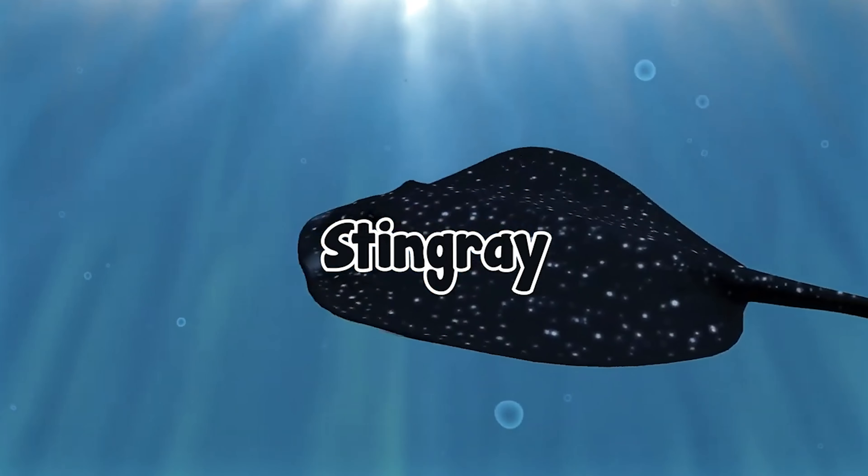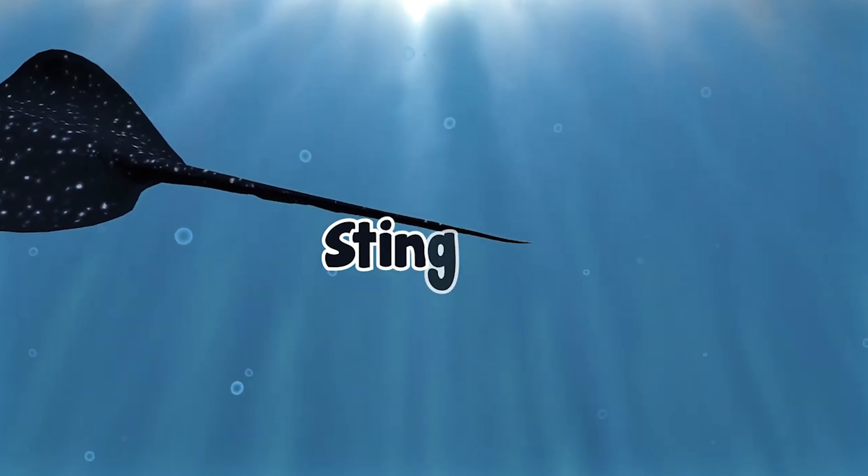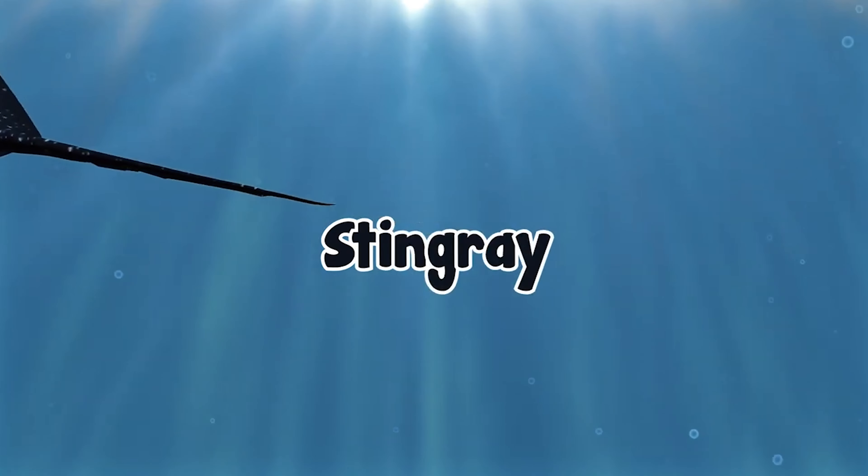This is a stingray. S-T-I-N-G-R-A-Y, stingray.